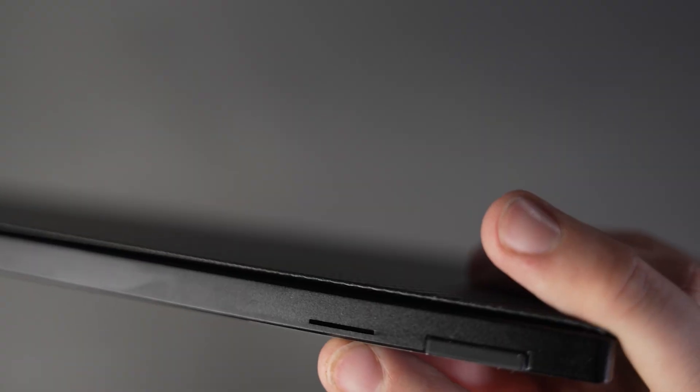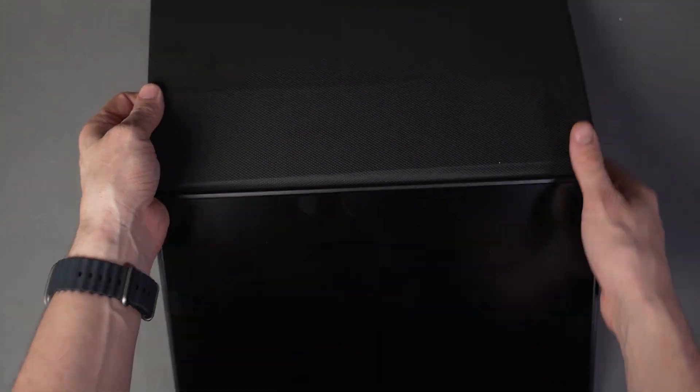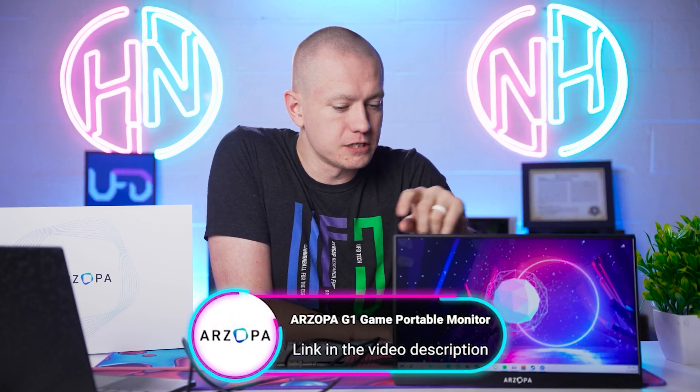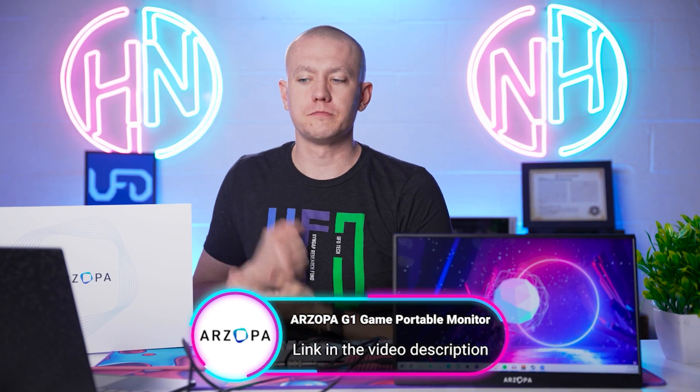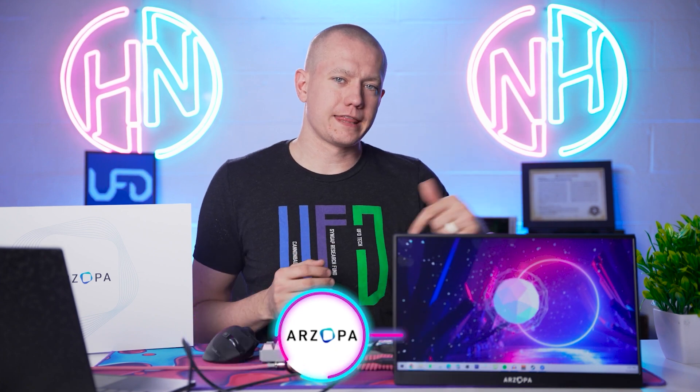The G1 is only 0.3 inches thick and weighs only 1.36 pounds, which is perfect for carrying around. It also has built-in dual speakers so you don't need to carry a headset. The G1's custom leather cover allows it to double as a stand. Next month, Arzopa is launching their 17.3-inch G1 Max, so stay tuned for that. If you're interested in a portable gaming monitor, Arzopa has the G1 available at the link in the video description. Big thanks to Arzopa for sponsoring today's video.